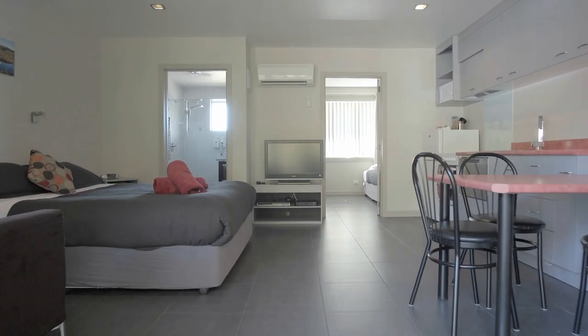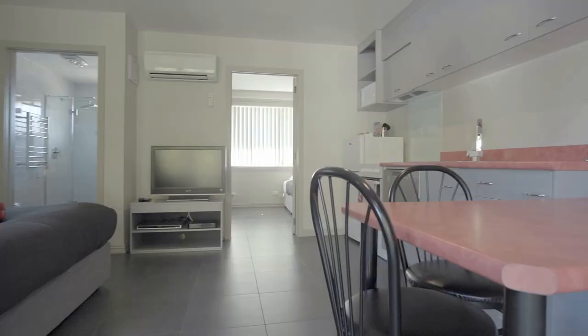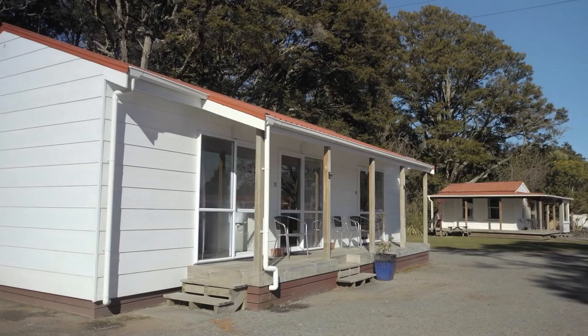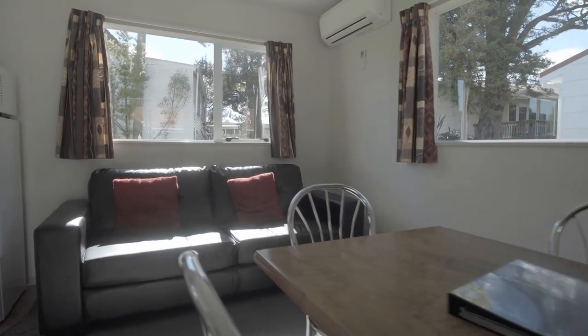This is our most luxurious option here — a beautiful queen-size bed, nice for a family with two children to relax in. In our self-contained two-bedroom unit, you really have space for all of your family.